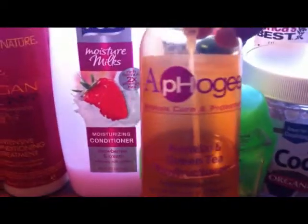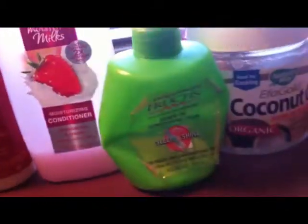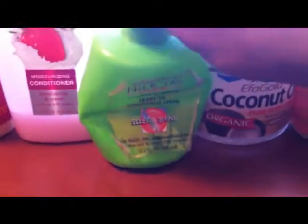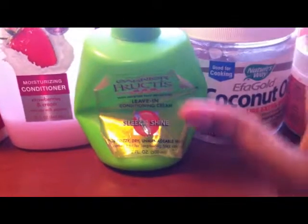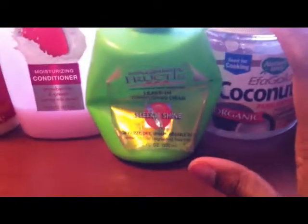I don't use the Afro-G Keratin and Green Tea Reconstituter every single time, just here and there. Next is the part where I detangle.